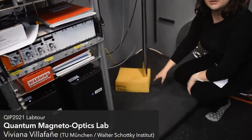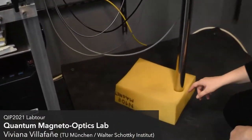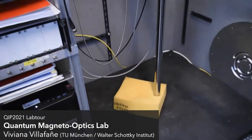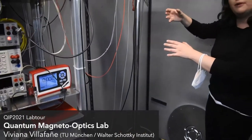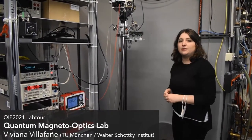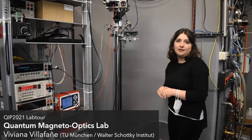Down here at the bottom is where we build the sample, and this whole stick goes inside a dewar full of liquid helium to keep the temperature at about 4 Kelvin throughout the whole experiment.